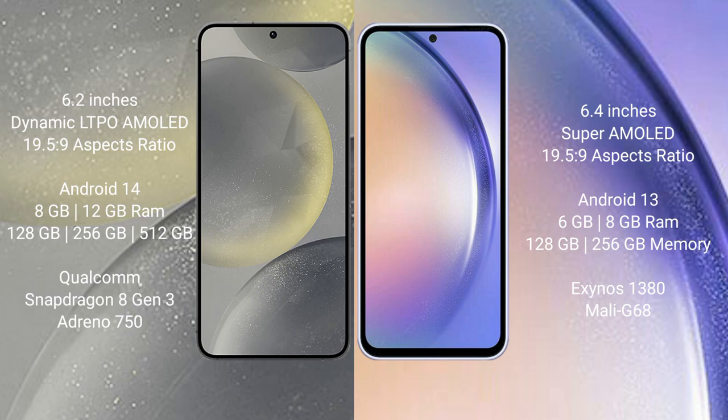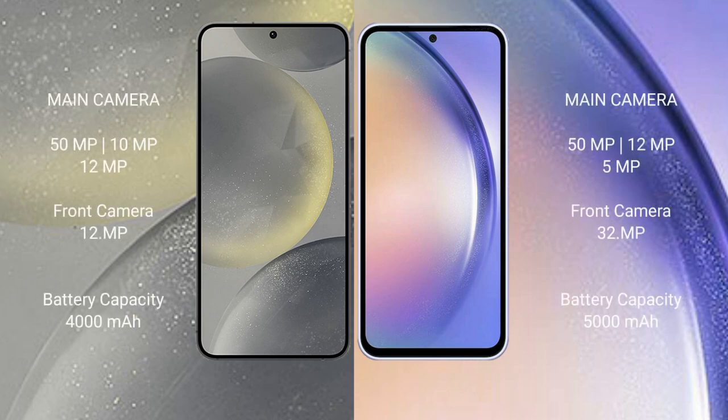The S24 features the Snapdragon 8 Gen 3 processor with an Adreno 750 GPU. The Samsung A54 comes with 4GB, 6GB, or 8GB RAM and 128GB or 256GB internal storage, powered by the Exynos 1380 processor with a Mali-G68 GPU. The S24 features a triple rear camera setup with a 50MP main camera.